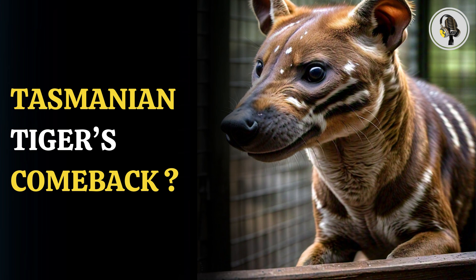The Tasmanian tiger, or thylacine, roamed the forests of Tasmania in Australia, from where it takes its name. Once a critical link in the ecosystem of Tasmania, they officially went extinct in 1936, after the last animal died at Bomares Zoo in Tasmania's Hobart.